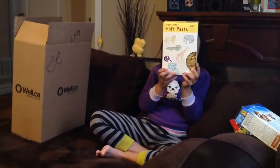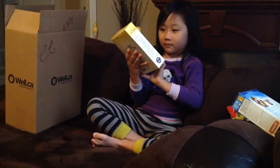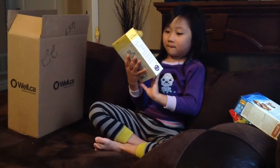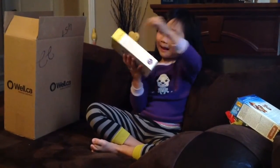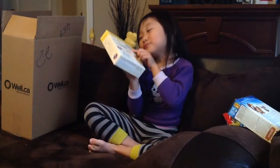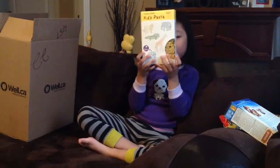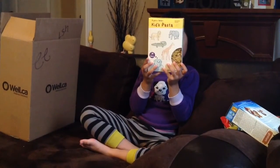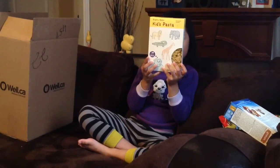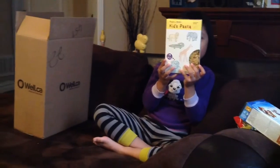It's kids pasta — can you see what kind of animals are on there? Zoo animals like gorilla and elephant. We love pasta in kid-friendly shapes that taste delicious, and this is organic as well. There are shapes of elephants, lions, crocodiles, giraffes, and monkeys. So it's organic safari kids pasta.